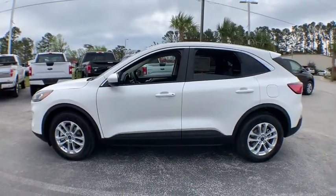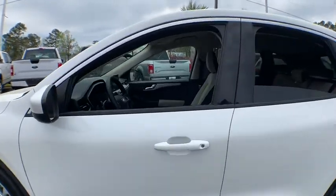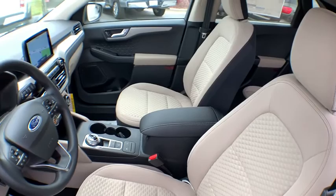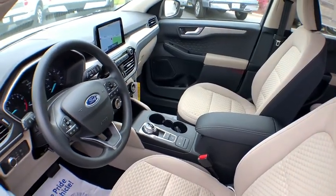Here are some of this vehicle's great options: traction control, dual airbags, power steering, alloy wheels, four-wheel disc brakes, AM-FM stereo radio, compass.